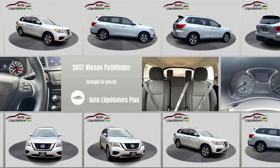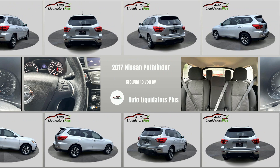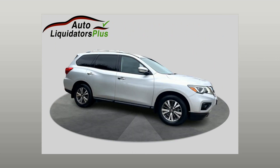Welcome to Auto Liquidators Plus, Dallas's Trusted Dealership. Here's a look at a great SUV in our collection: a pre-owned 2017 Nissan Pathfinder.